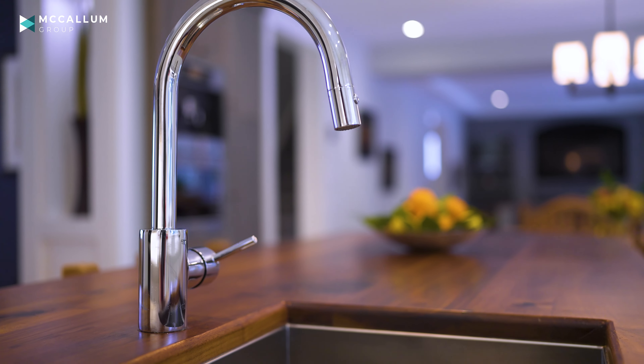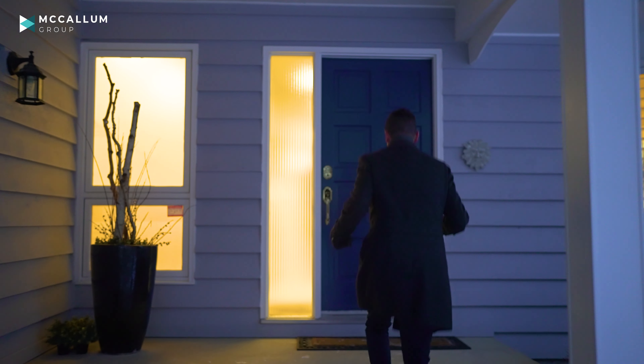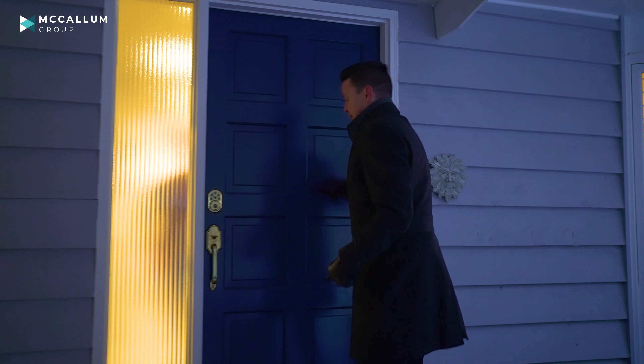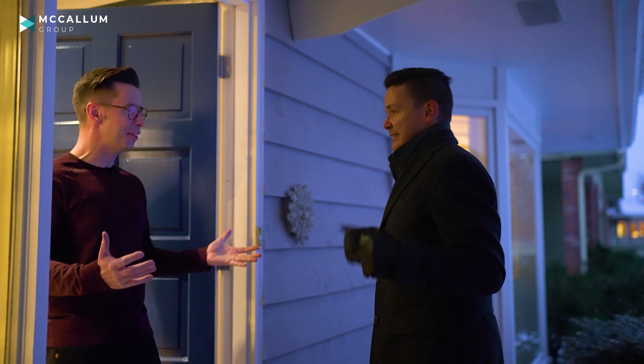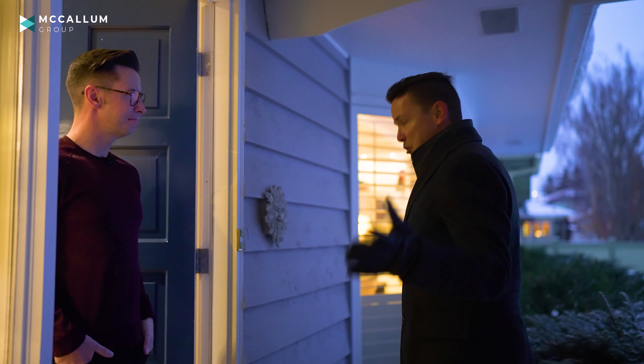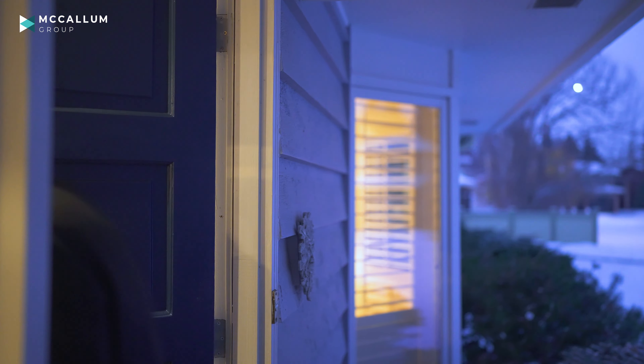This backyard is huge. There's plenty of space between you and the neighboring properties. You've got mature trees, space off the kitchen where the barbecue is to enjoy summer barbecues, and more space to entertain where the pergola is underneath the lights. And of course the Trex composite decking — important for these cold temperatures, you'll never have to change it.